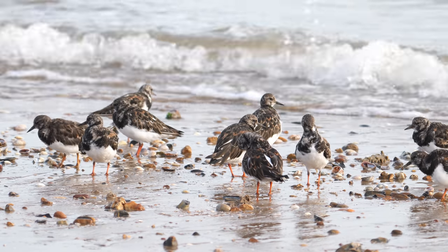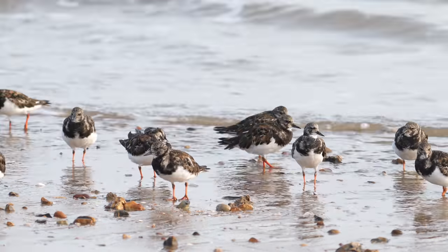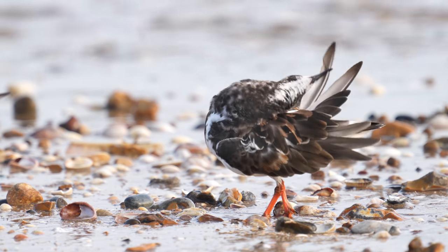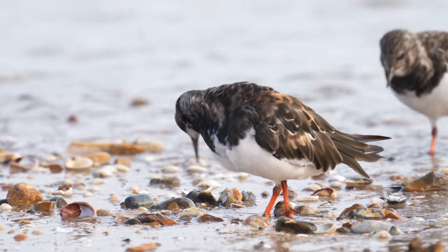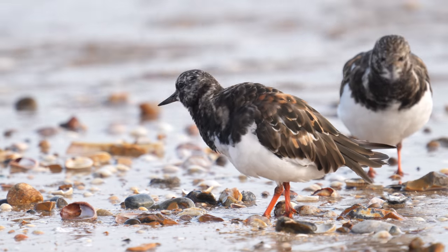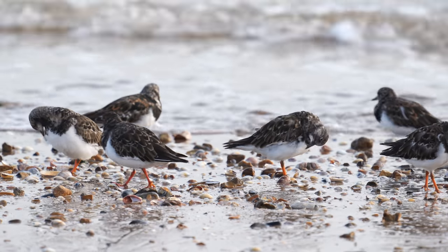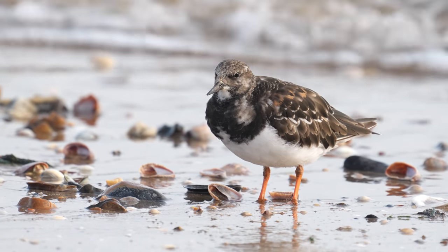Turnstones are a very gregarious species and they're easy to spot as a group. But it is best to arrange your visit for high tide — that is when they're in the most photogenic area at the high end of the beach. I like it when the water is lapping around their feet, as it adds that extra element to the picture.